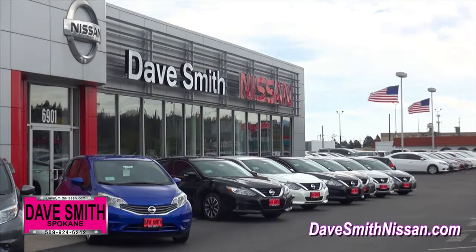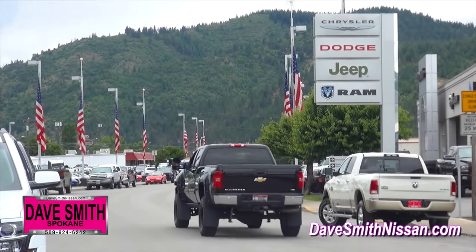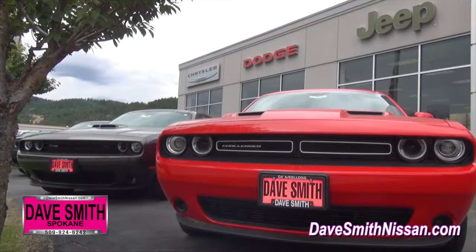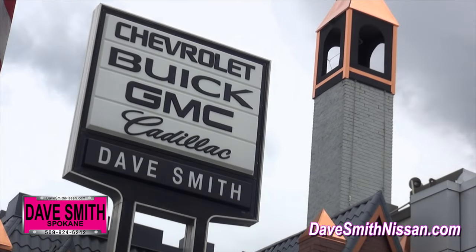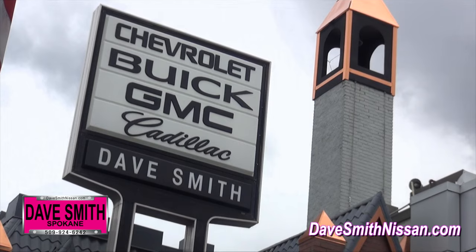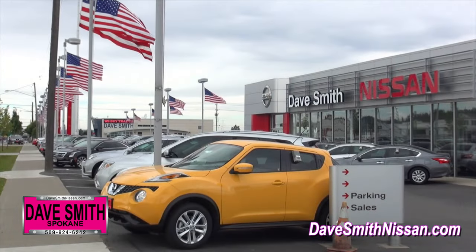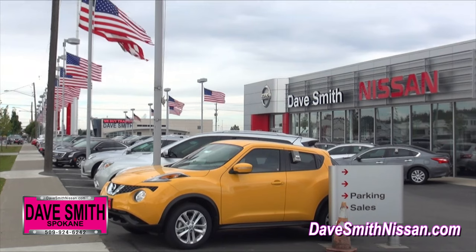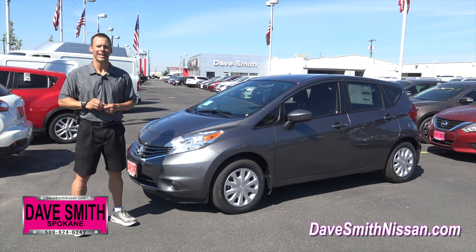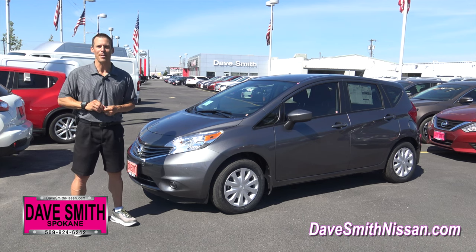Dave Smith Nissan is part of the world's largest Dodge Chrysler Jeep Ram store in Kellogg, Idaho. And not only do they carry the accolade of world's largest, but they've been the Northwest's largest GM dealer since 1994. We practice the same hassle-free buying philosophy here in Spokane as they do in Kellogg. So come on down to Dave Smith Nissan in Spokane Valley and see what hassle-free buying is all about.